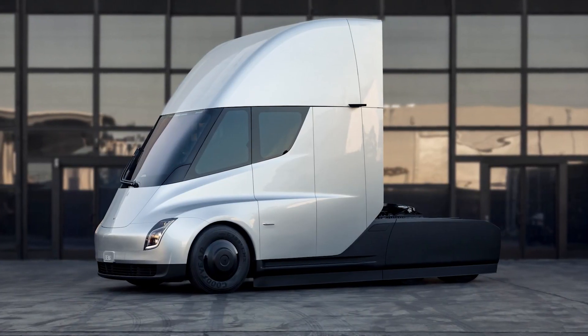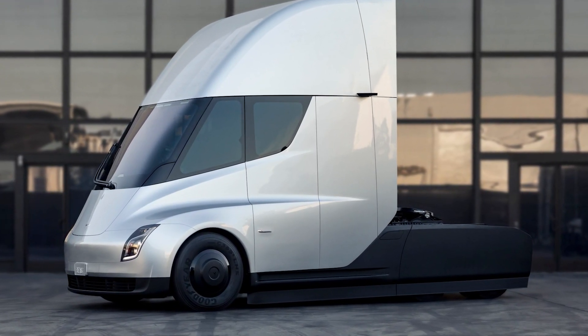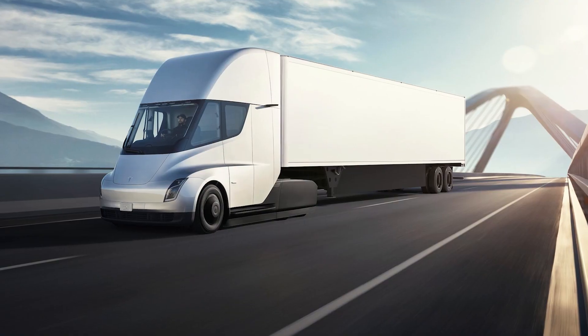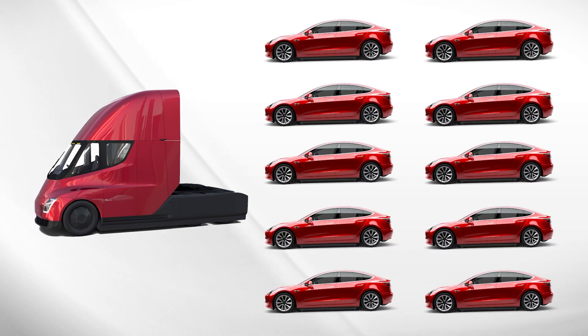Keep in mind that Tesla completed its drive axle production line earlier this summer and has been working on its low volume assembly lines. They could probably mass produce these trucks pretty soon, but they're held up by batteries. These trucks are pretty battery hungry, so for every semi you could make, you could probably make like 10 Model Y's or Model 3s.